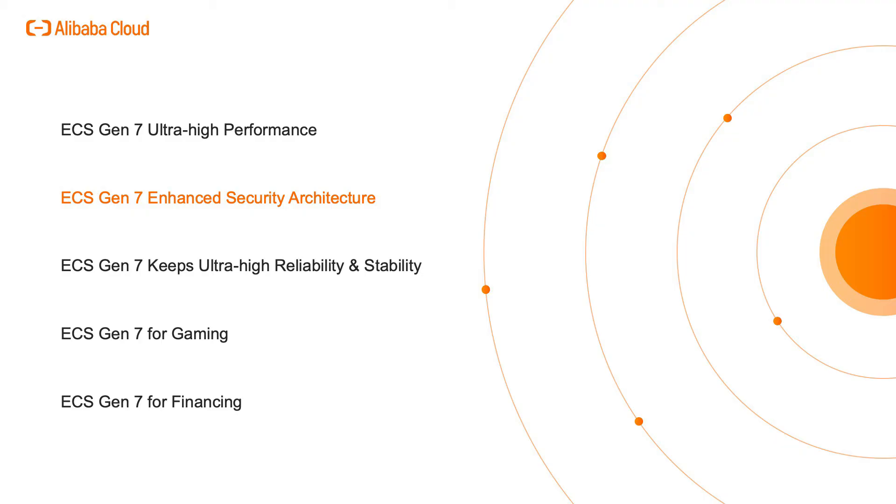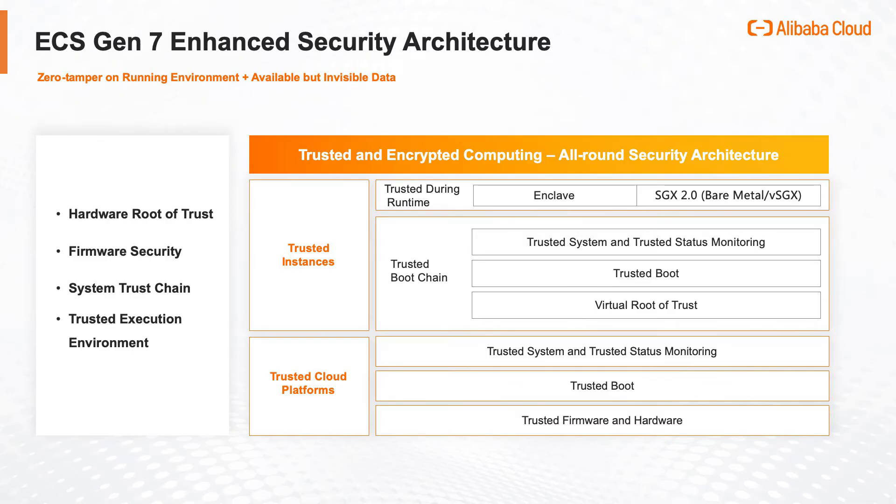ECS Gen 7 Enhanced Security Architecture: Alibaba Cloud designed a comprehensive security protection solution for the latest generation of ECS instances. All the ECS instances are equipped with a trusted platform module (TPM) chipset as the root of trust to achieve trusted boot and ensure zero tampering from the server level.